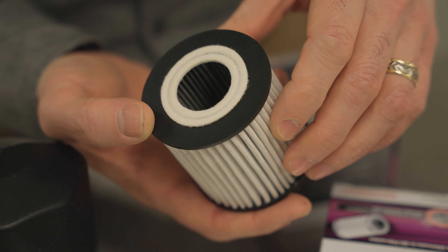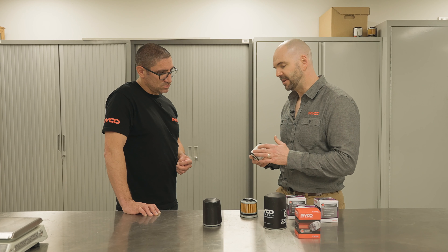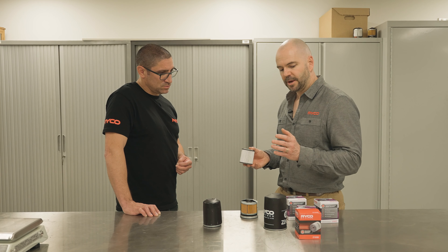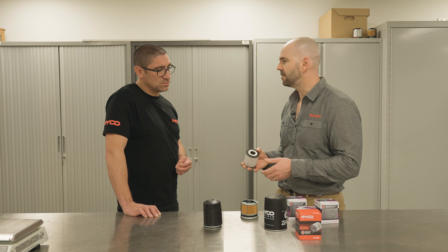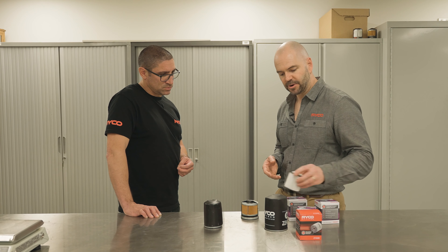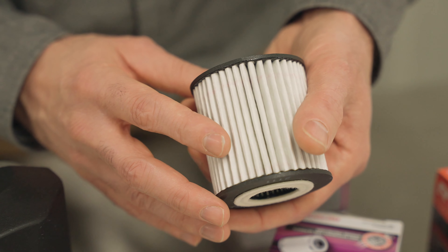This media not only filters at an absolute level down to around 20 micron, it's still about 50% efficient at 5 micron, and those particles absolutely wear engines. If I could, I would create a 1 micron oil filter, but in the meantime I'll offer the best filtration technology that currently exists in the world — and that's currently this synthetic oil media.